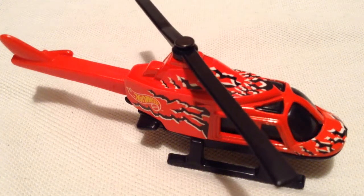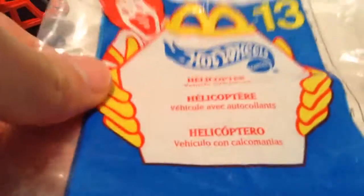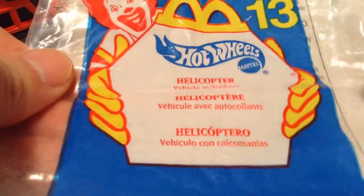Hey YouTube, it's me Julian, looking at the helicopter which is a 2000 McDonald's Happy Meal Hot Wheels toy. As you can see, there's the little baggie that it came in.